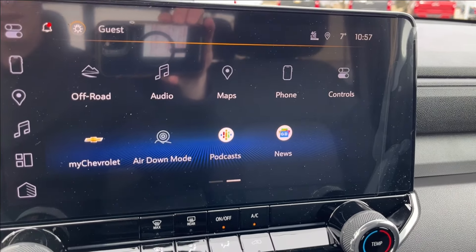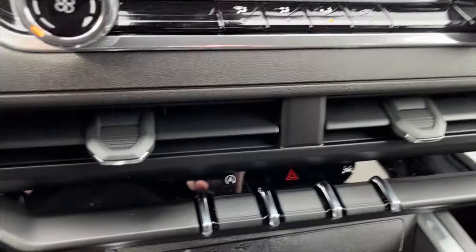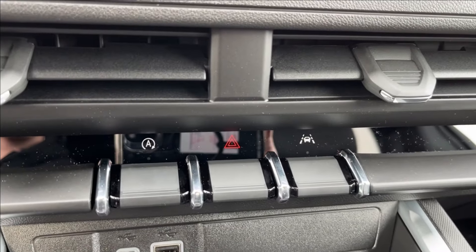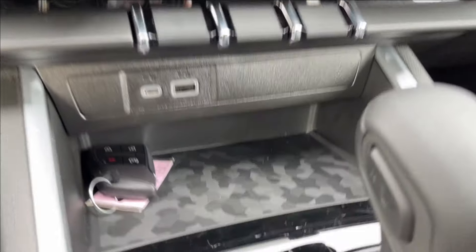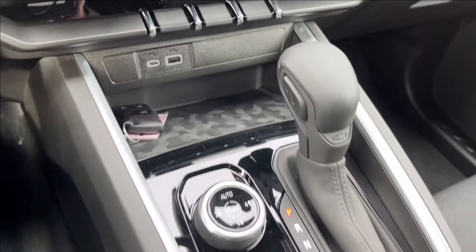You've got your built-in Google Assistant and Maps, your climate controls with vents, and below that your auto stop and lane keep assist. There are two USB ports as well as a camo design storage area.